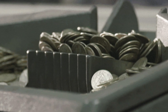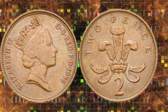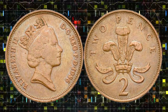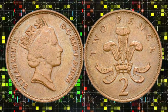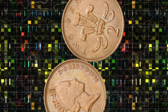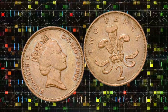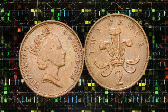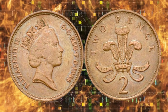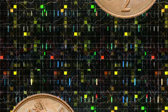Today, we're embarking on a captivating journey into the world of numismatics, focusing on a small yet remarkable treasure: the 1986 England two-pence coin featuring Queen Elizabeth II. What makes this seemingly ordinary coin extraordinary is its potential to be worth millions of dollars. Yes, you heard me right — millions. Join me as we explore the intricate details, historical significance, and the factors that elevate this coin's value to unprecedented heights.